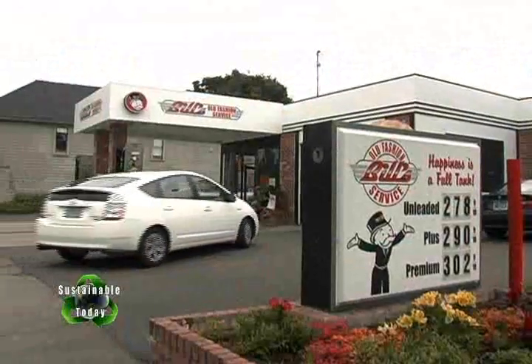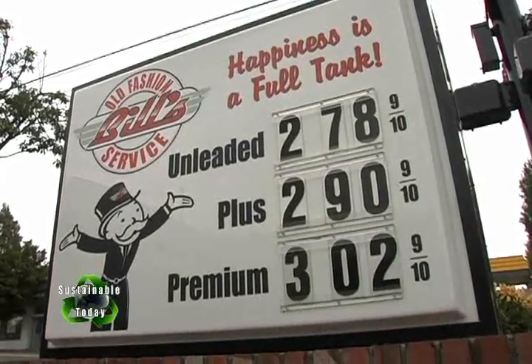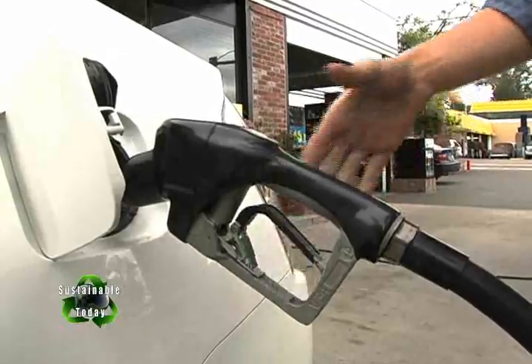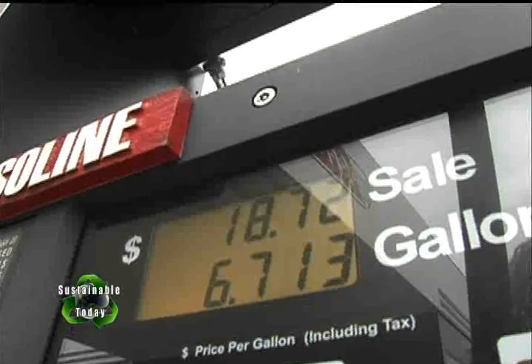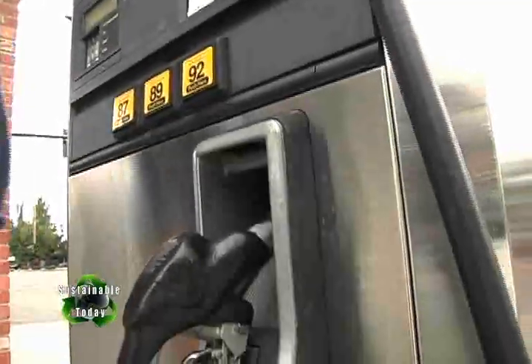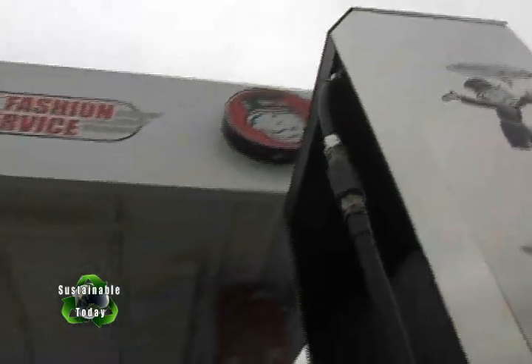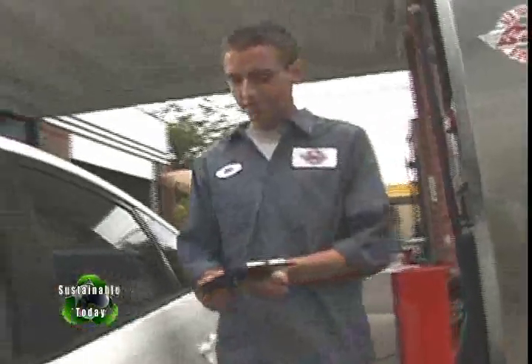You can also improve your fuel economy at the gas station itself. When pumping gasoline, use the slow mode to reduce vapor creation inside the tank. And don't top off — not only is it against the law in some places, but that last bit of gas you're trying to squeeze out to round up to the nearest dollar is actually being drawn back into the station's storage tank by a vapor line, not going into your gas tank, even though it looks like it is. So you're paying for gas you're not really getting, not to mention the hazardous spillage that can occur.